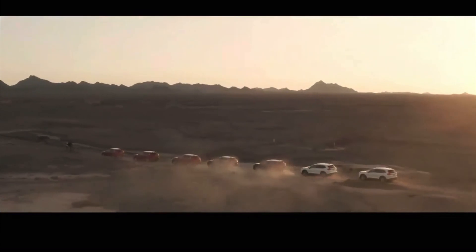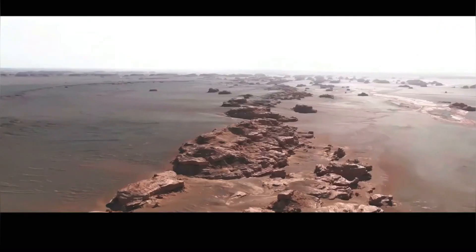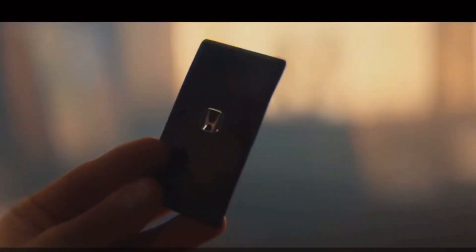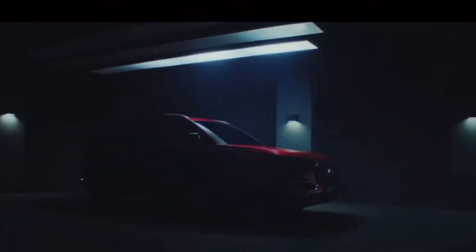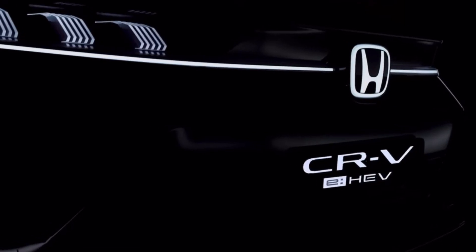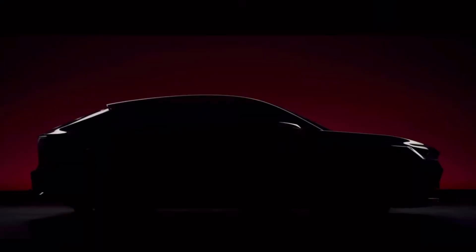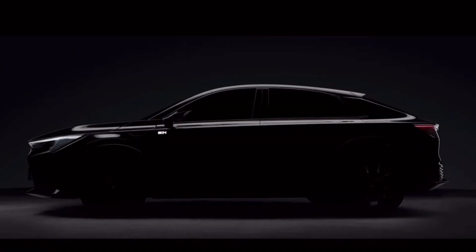Hello everyone, and welcome back to our channel. Today we've got some exciting news to share as we dive into the future of one of the most popular compact crossover SUVs, the 2025 Honda CR-V. Buckle up as we explore the latest updates, design, technology, and what makes this SUV stand out in its segment. Let's get started.